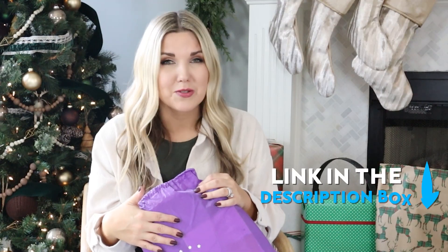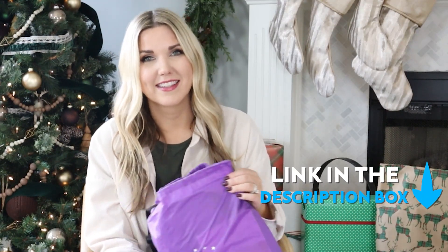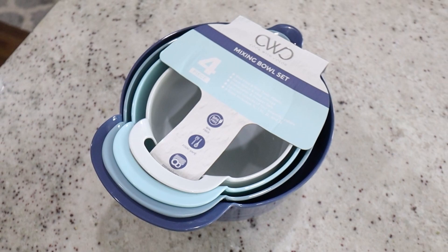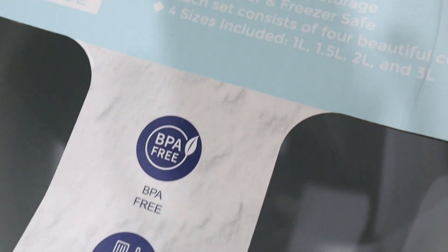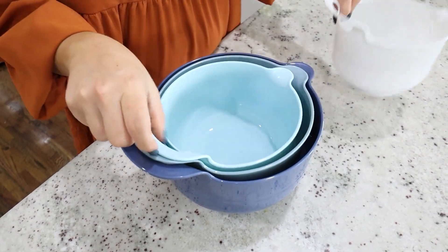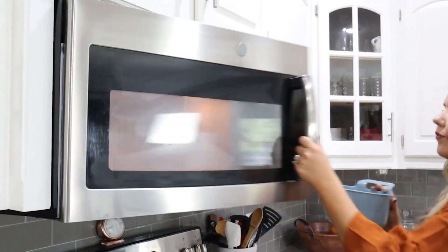All of these gifts I'm going to be sharing with you — I'll put links to them in the description box so you can go down and click on any of them. I love giving kitchen items as gifts. This set of blue mixing bowls is super affordable. You get four bowls — I love that they have handles and spouts. They're dishwasher safe, stack up nicely especially if you have a smaller kitchen, and make a great gift.